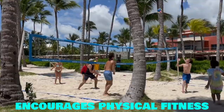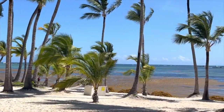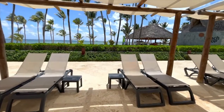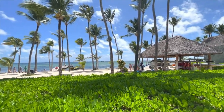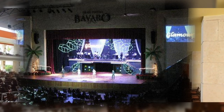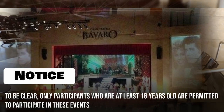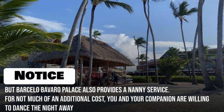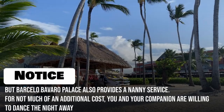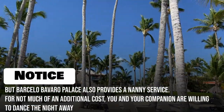The Barcelo Bavaro Palace encourages physical fitness. After a long day of exploring, have a peaceful meal with breathtaking views before preparing to hit the exciting nightclubs, or simply relax and try to resist the impulse to dance in the main theater. Only participants who are at least 18 years old are permitted at these events, but Barcelo Bavaro Palace also provides a nanny service — so for not much of an additional cost, you and your companion are free to dance the night away.